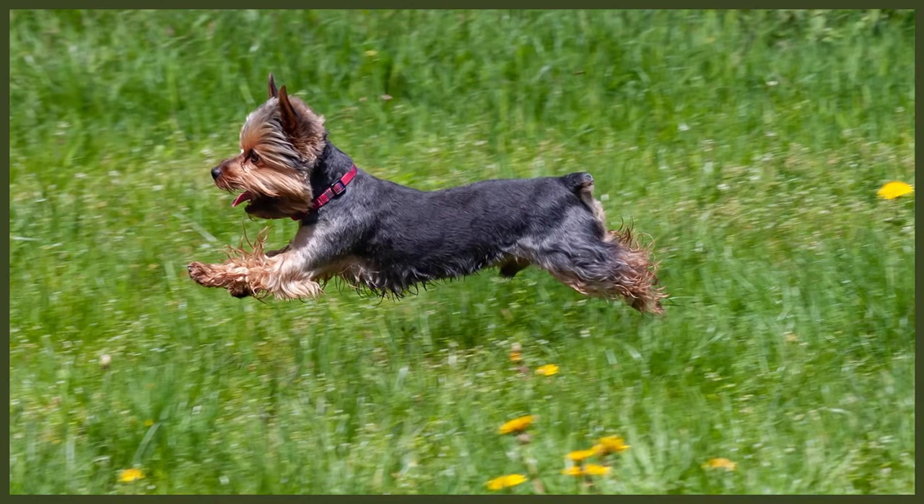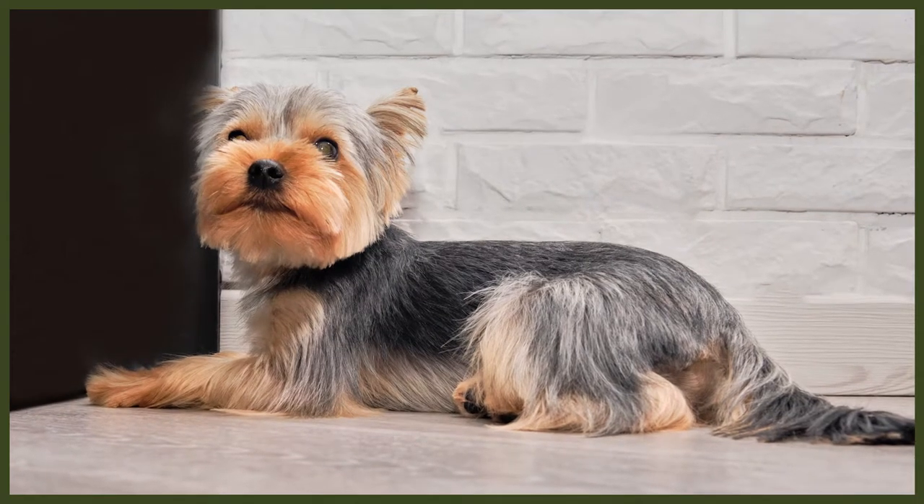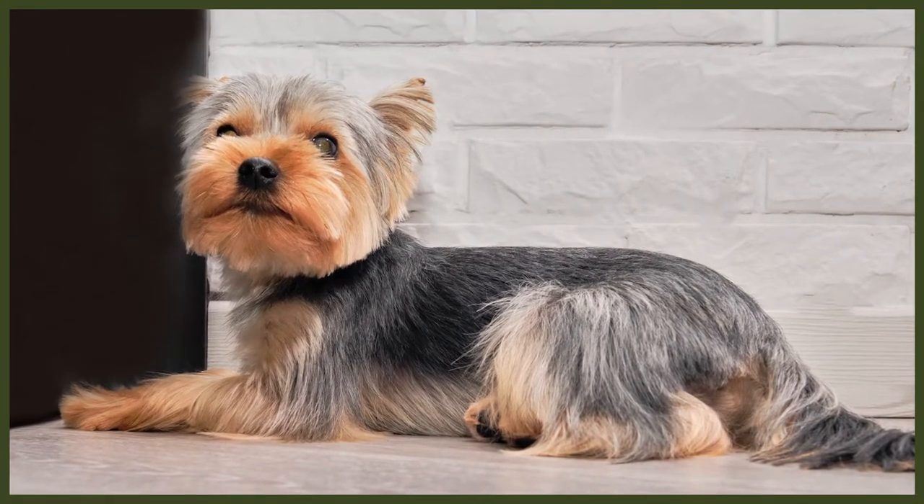Grooming a long-haired Yorkie can be quite a challenge if you're not experienced in this area. If they have a soft coat rather than a silky coat, it can tangle much more easily. If you keep your Yorkshire Terrier's coat short, you will still need to brush them every day gently to prevent any matting and to keep them clean. You may wish to take them to a groomer regularly if you don't feel experienced enough. If your Yorkie develops any mats behind the ears or the thighs, spray a detangling solution on the area to gently work out the knot with your fingers or comb.